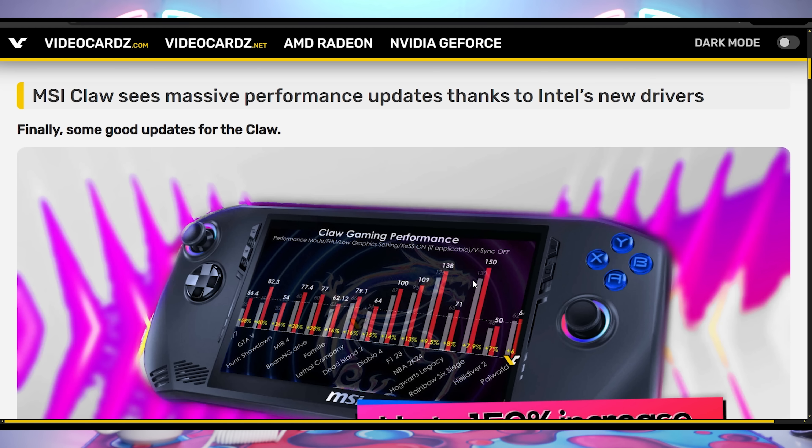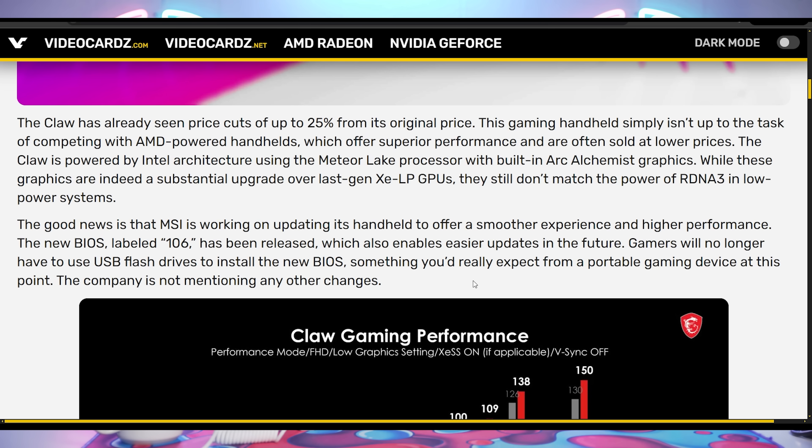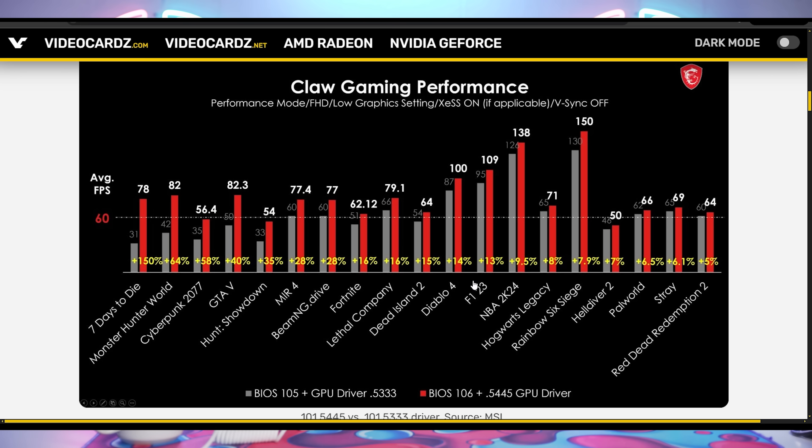We talked in last week's episode of Hot News that there was apparently a BIOS update MSI released to make the device faster. But now there's a new driver update from Intel as well that's looking like it's increasing the performance of the device all around. MSI is claiming up to 150% better performance in certain games, but it does look like a marked increase across the board in a lot of very popular games — going from 50 FPS in GTA 5 all the way up to 82.3. Some major improvements to potentially make the MSI Claw a little bit more appetizing. It has been 25% off in certain regions across the globe.